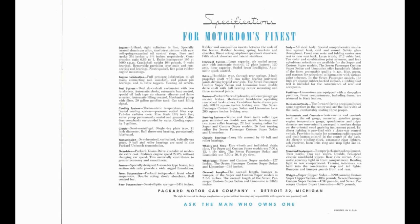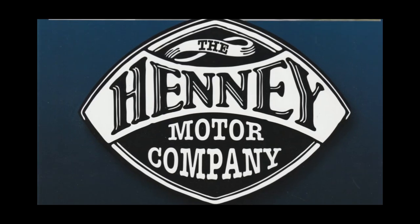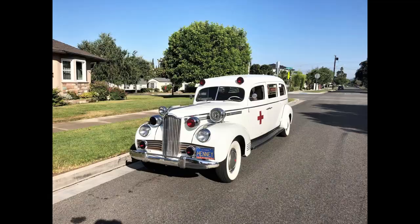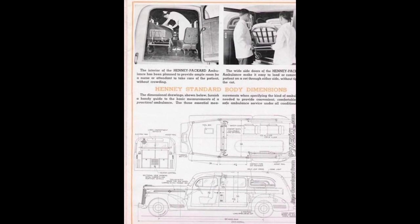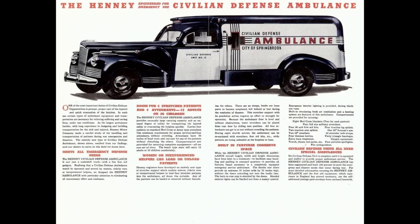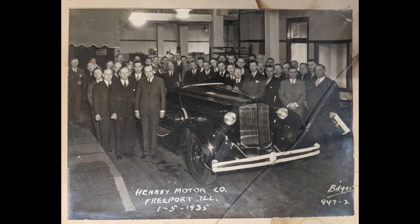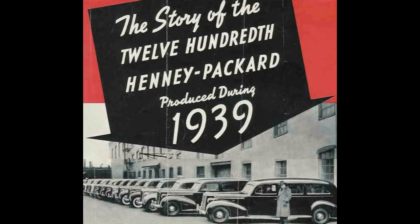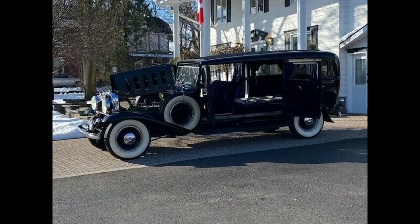We have to talk about the other manufacturer in this process: Henney Motor Company, which was Packard's professional coach builder. They built limos, ambulances, hearses, and flower cars. Henney was founded in 1927 and was in business until 1954. It's important to note that Henney wasn't solely proprietary to Packard — they also did professional cars for other companies such as Oldsmobile, Cadillac, and Lincoln.